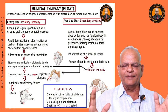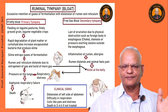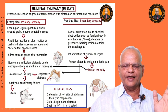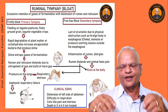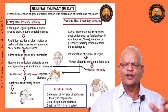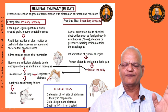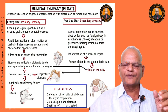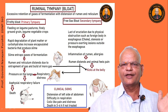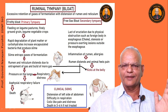There will be similar signs and the animal may die because of respiratory failure. The clinical signs would be distension of the left side of the abdomen, difficulty in respiration, colic-like symptoms, and death within three to four hours if not treated. The animal may have frequent urination and sometimes diarrhea. It is an emergency condition and one should attend it on a priority.